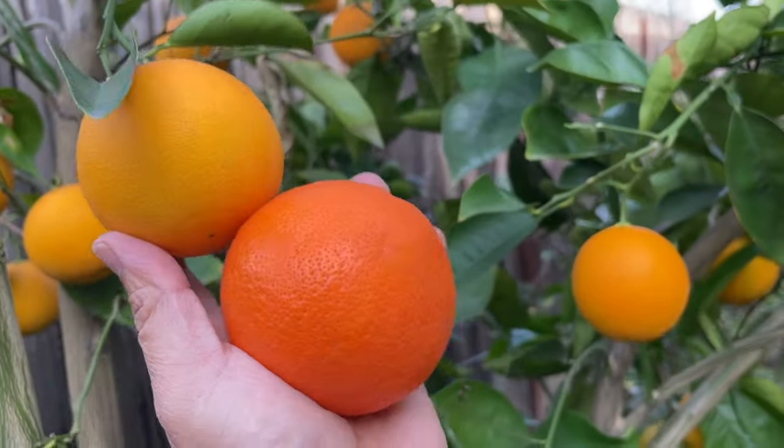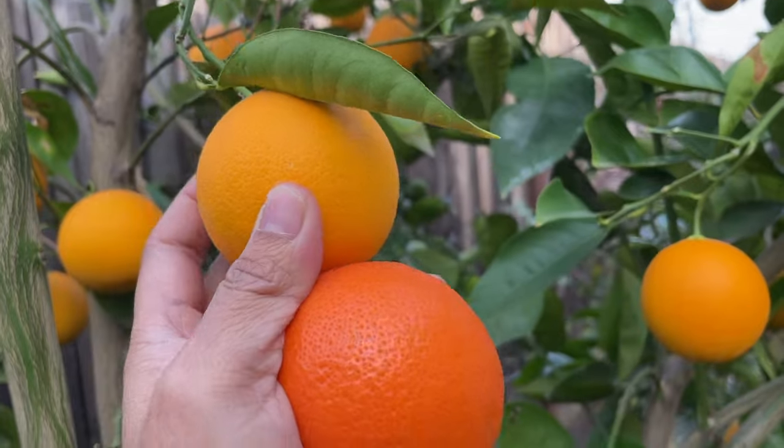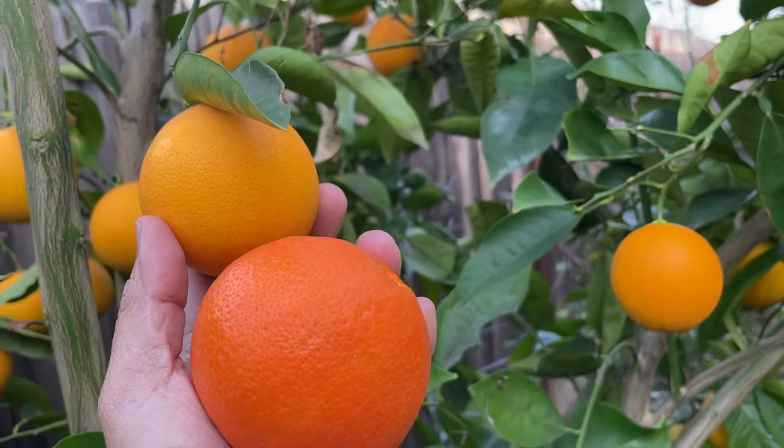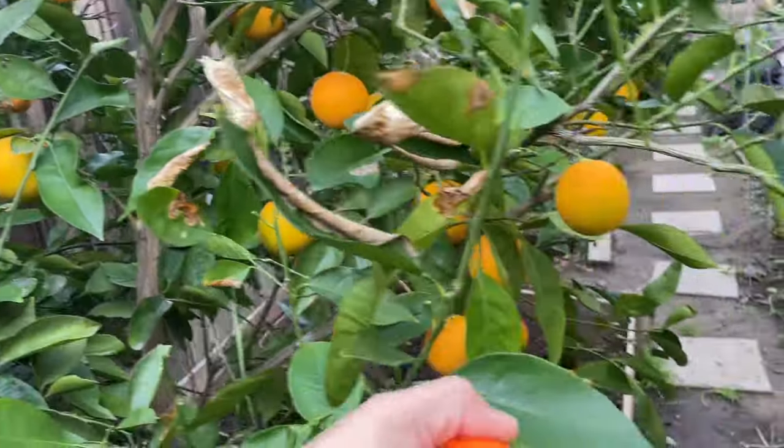Look at the difference in color — this one is darker, the Minnola Tangelo; this one is lighter. They are not ready yet, so they will grow bigger. Lots of fruits!